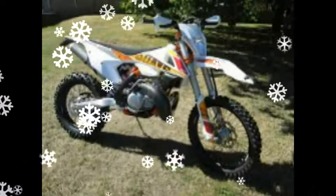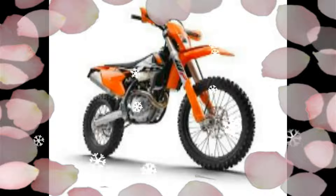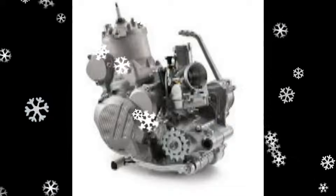For 2017 there are eight new models, split equally between two-strokes and four-strokes. KTM have arguably gone further than ever before with the new four-strokes, with the introduction of traction control and variable engine maps, in addition to a complete engine and chassis overhaul.